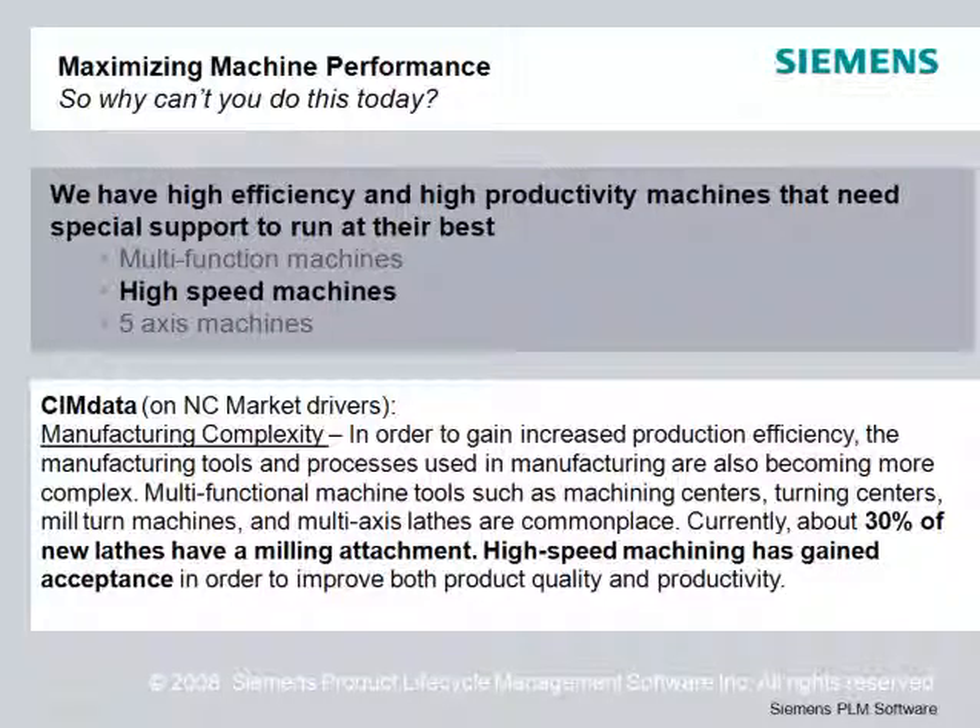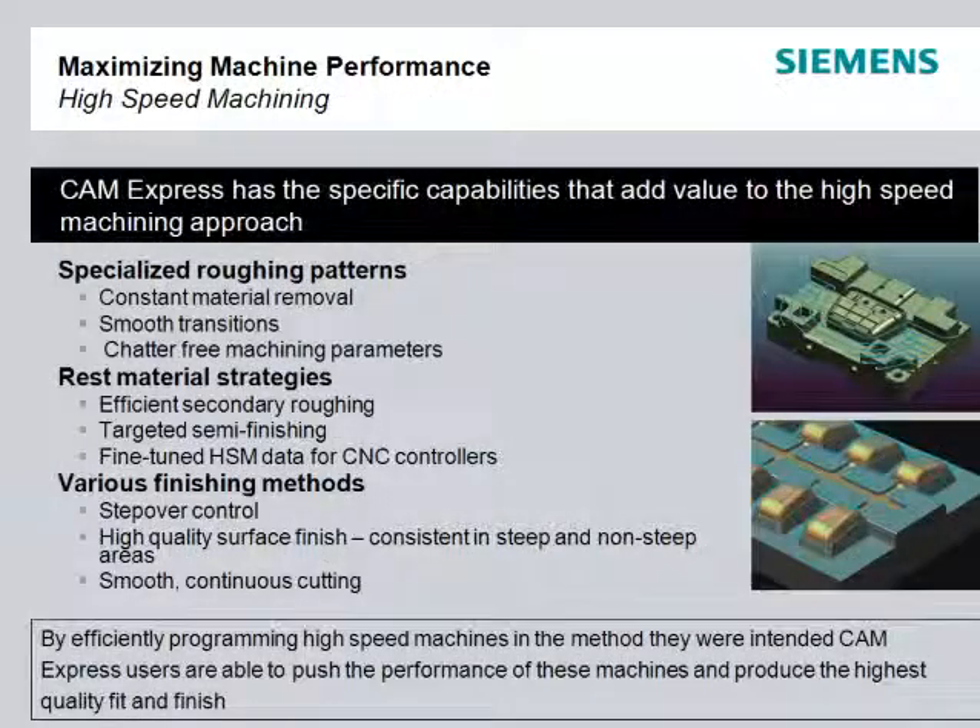In particular, high-speed machines can prove impressive productivity gains in the shop, but only if they have the specialized programs that make them perform their best. High-speed milling machines have proven themselves in the highly competitive mold and die industry by producing finer finishes and reducing the need for electrodes, all while reducing cutting times.